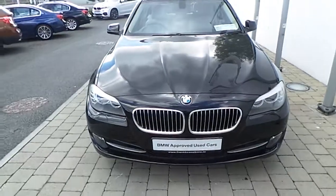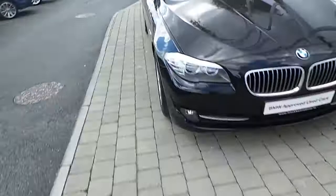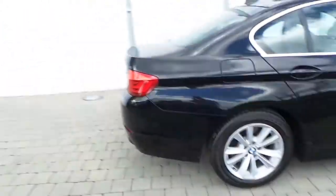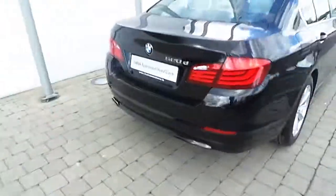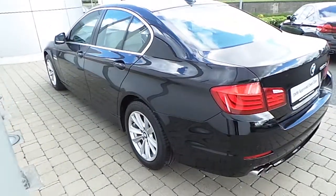On this 5 Series there is a rain sensor with automatic headlight activation, headlight washers, front fog lights, 17-inch V-spoke style alloy wheels, front and rear park distance control, and it's finished in jet black paint.